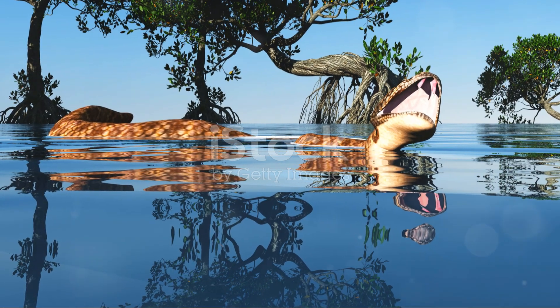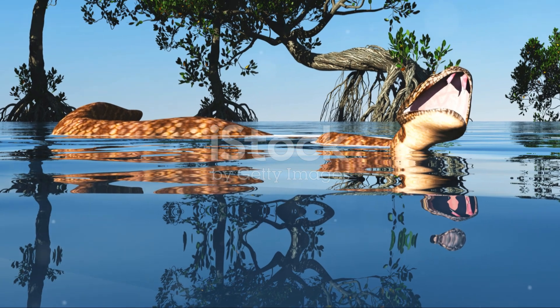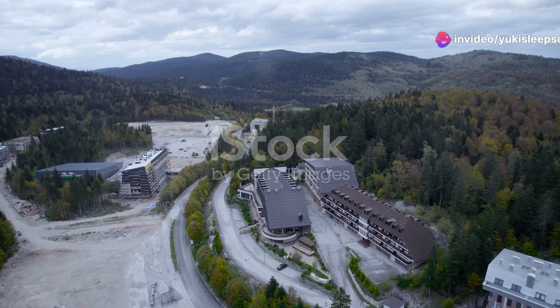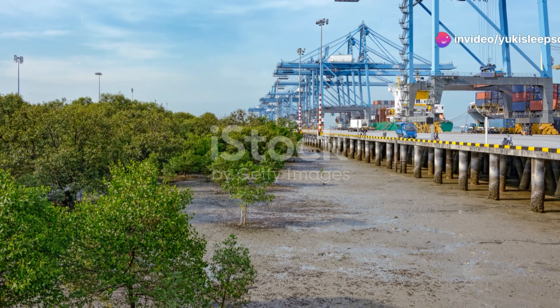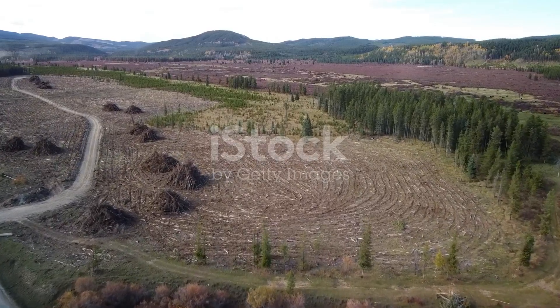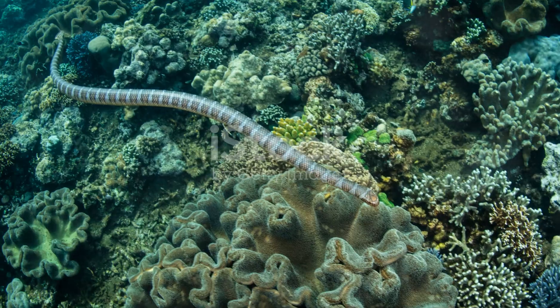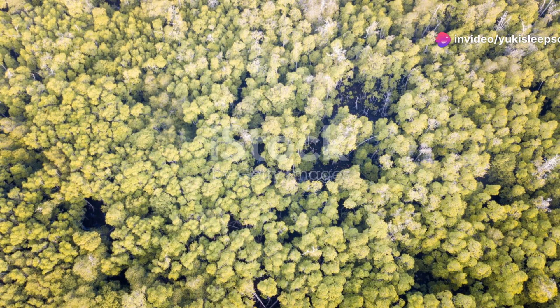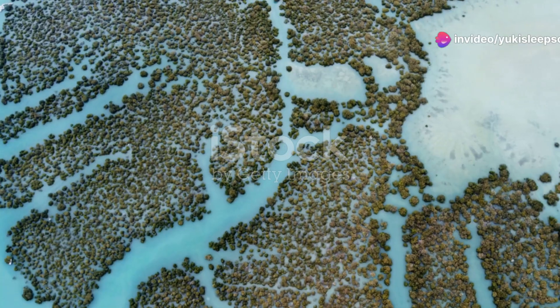Unfortunately, these remarkable creatures are facing threats from habitat destruction and human encroachment. Mangrove forests are being cleared for development and agriculture, putting the delicate balance of this ecosystem at risk. It's essential that we recognise the importance of preserving these habitats, not just for the snakes, but for the countless other species that call the mangrove forest home.